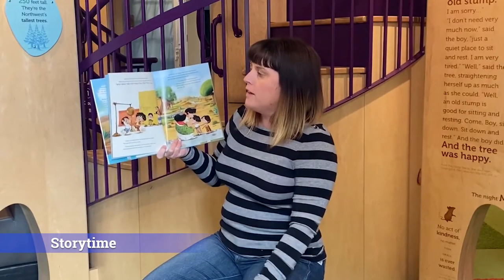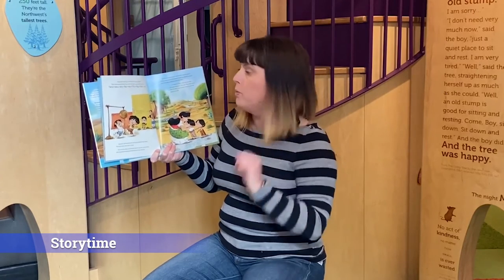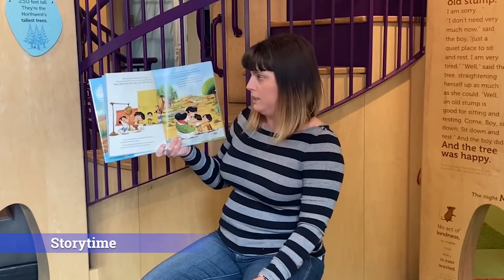Mama and Papa loved watching the boys grow. They were very proud of both boys. But they were especially proud of the name Pacho Nacho Nico Tico Mello Fellow Kiko Rico's name.